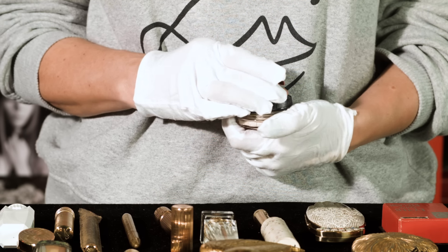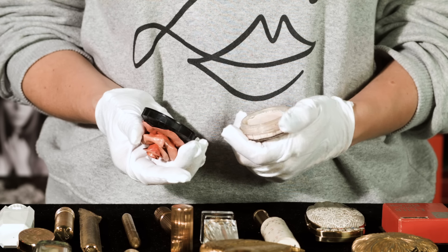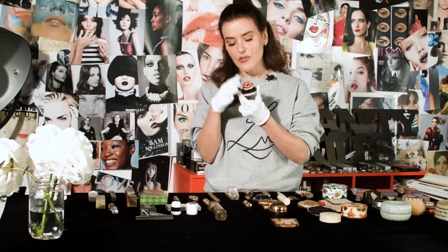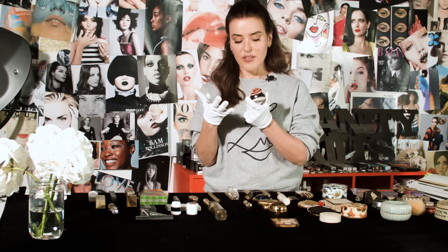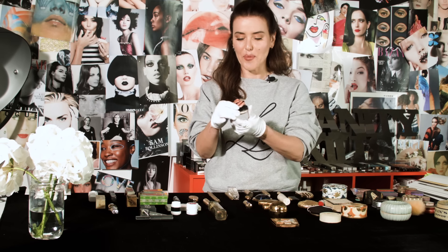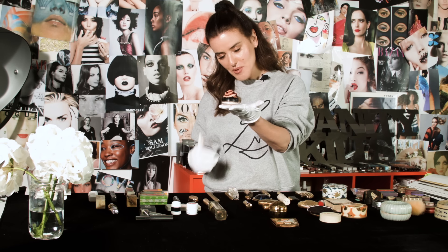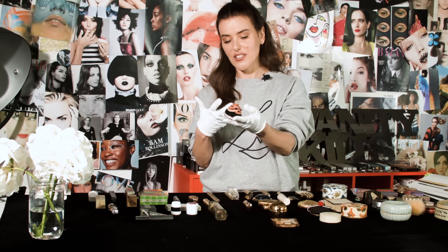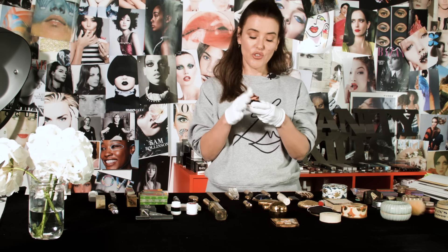It still has the powder in it, still smells of lavender quite strongly. And I just think it's what fascinates me about vintage makeup — that it's really a bridge into the past, it really is connecting with somebody's life. Somebody made this rose, put it on top, sat it on their dressing table and it must have given so much pleasure. I just think it's a really unique piece.